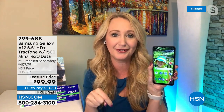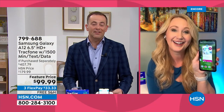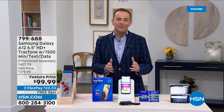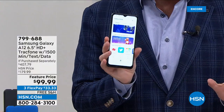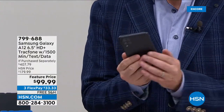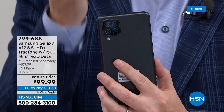Buying a bundle here at HSN, where you get the phone, $125 worth of airtime, the case, the car charger, the wall charger, plus the ability to get the iRing voucher — this is the best deal for saving money on cell phone service. We've never had the A12 at under $100. This is our most expensive, most premium Samsung Galaxy with the quad camera at the back. We're taking final calls on a couple of colors, so I do want you to get your order in. With high-end models like this, we don't have thousands of units — very limited.